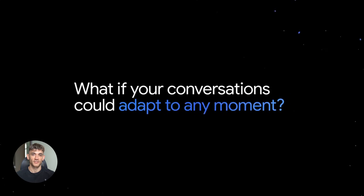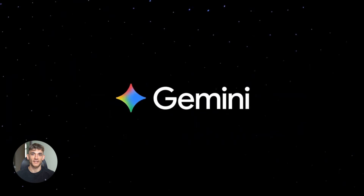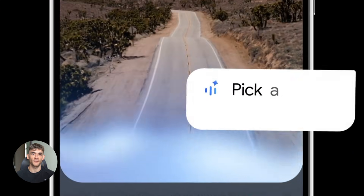Google just dropped something crazy. Gemini can now talk to you live like a real conversation, and it understands what you actually want. This changes everything for AI voice.